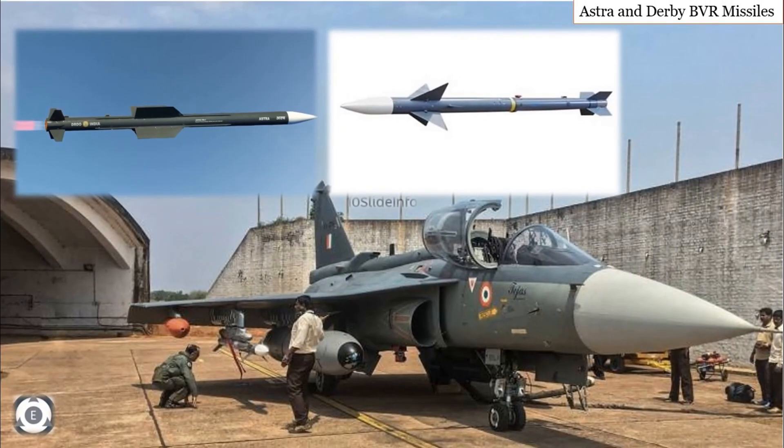There are even plans to integrate these trainer aircraft with beyond visual range missiles so that they can be more powerful than just being a trainer aircraft. The missiles said to be integrated are the Astra and Derby beyond visual range missiles.